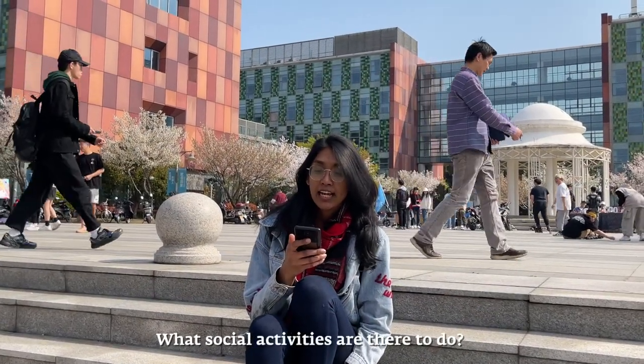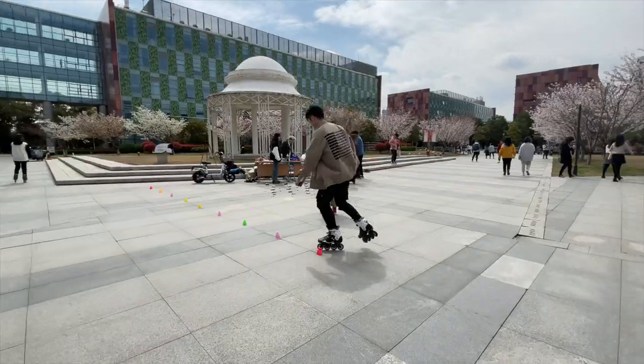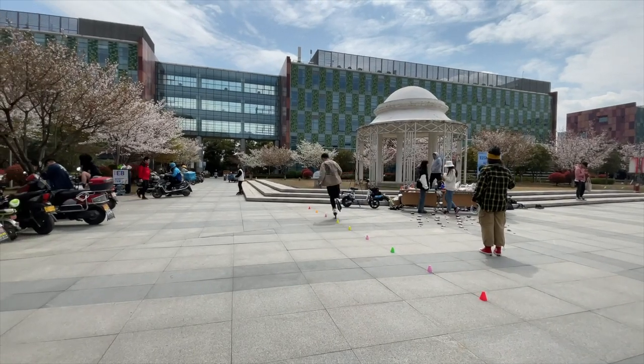What social activities are there to do? Well here at XJTLU there are dozens of clubs for you to join. For example, I joined the boxing and robotics clubs, which is a great way to make friends.